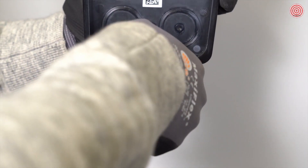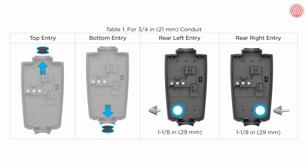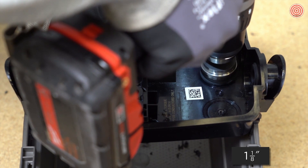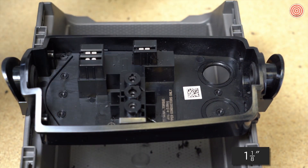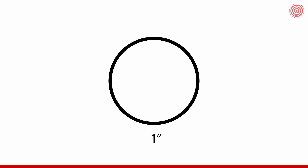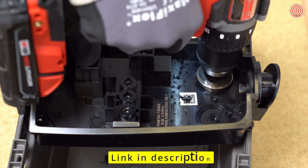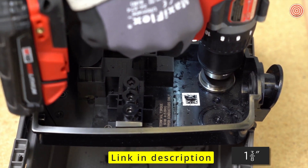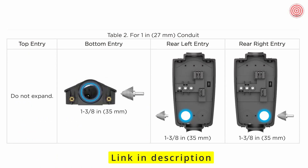If using the top or bottom entry ports, remove the respective plug. If using the rear entry ports, drill a 1⅛ inch opening and prepare the wire box for fittings. 1 inch conduit may be used on the bottom or rear entry ports — if using 1 inch conduit, drill a 1⅜ inch opening to prepare the wire box for fittings. Note that the top entry cannot be expanded; only use ¾ inch conduit for the top entry.